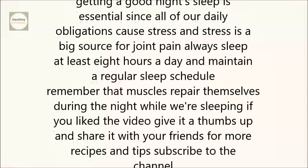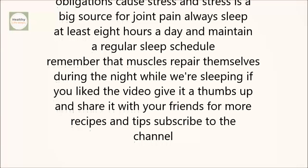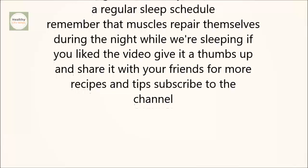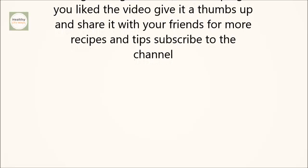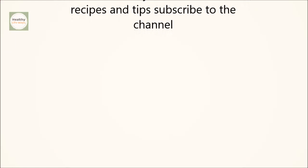Rest. Getting a good night's sleep is essential, since all of our daily obligations cause stress, and stress is a big source of joint pain. Always sleep at least 8 hours a day and maintain a regular sleep schedule. Remember that muscles repair themselves during the night while we're sleeping.